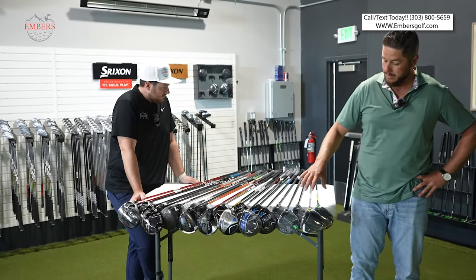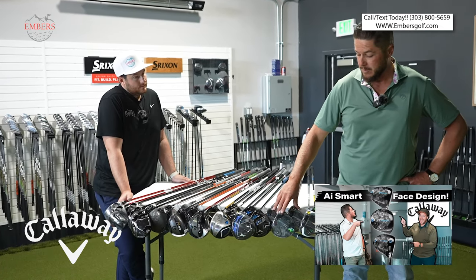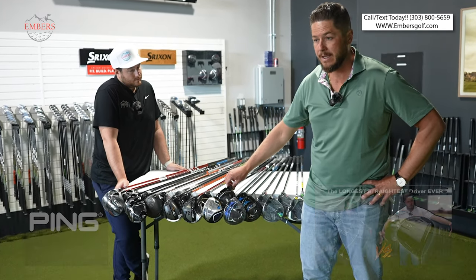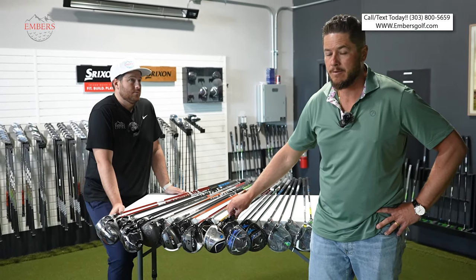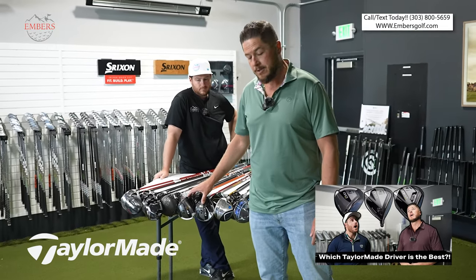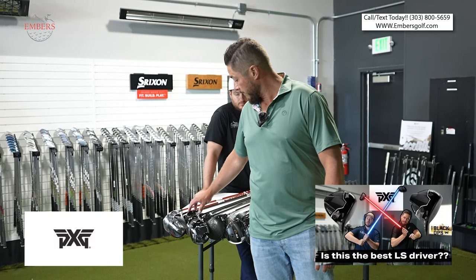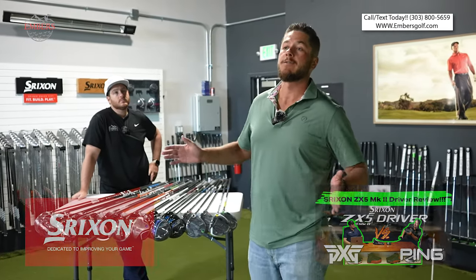Let me break down what we got: two of the Callaway drivers, three of the four AI Smokes, all three Mizuno heads, one Ping head. We're limited with Ping because of all the brands in golf — they have an adamant refusal to work with us. We got three Zexio drivers, three TaylorMade drivers, four Cobra drivers, two PXG drivers, and three Srixon drivers. This is the 2024 lineup.